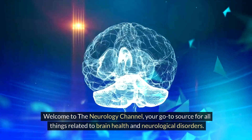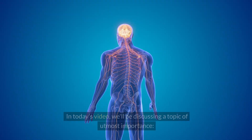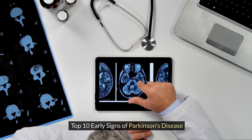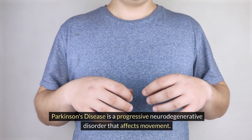Welcome to the Neurology Channel, your go-to source for all things related to brain health and neurological disorders. In today's video, we'll be discussing a topic of utmost importance: Top 10 Early Signs of Parkinson's Disease. Parkinson's disease is a progressive neurodegenerative disorder that affects movement.